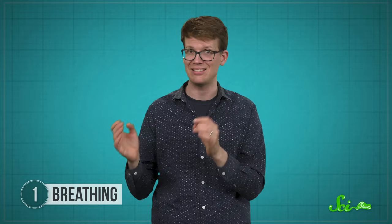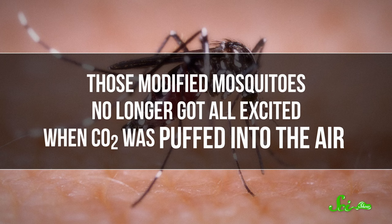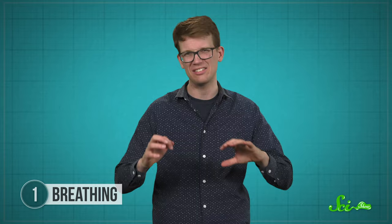They're called GR1, 2, and 3. In a 2014 study published in the journal Cell, scientists showed just how important these cells are by creating genetically modified Aedes aegypti mosquitoes whose GR3 sensory cells didn't work. Those modified mosquitoes no longer got all excited when CO2 was puffed into the air, and they were about 15% worse than their unmodified relatives at hunting out a person in a large, enclosed area. But what's even more interesting was that the mosquitoes lacking their GR3 cells were also no longer attracted to other cues that helped them find hosts.